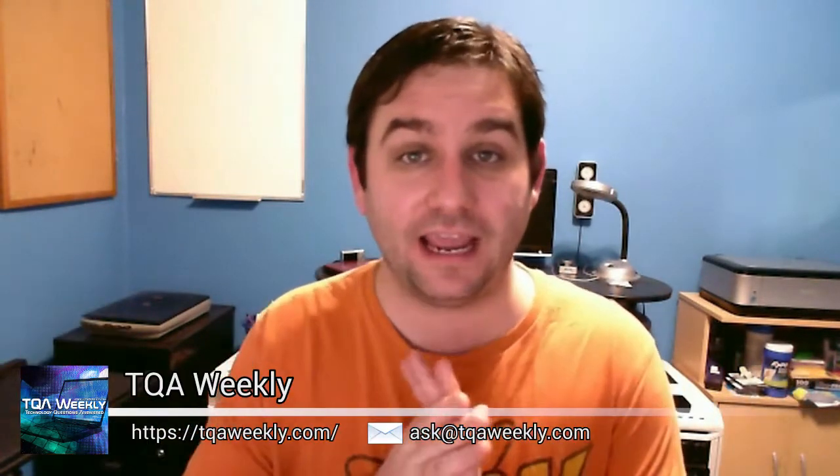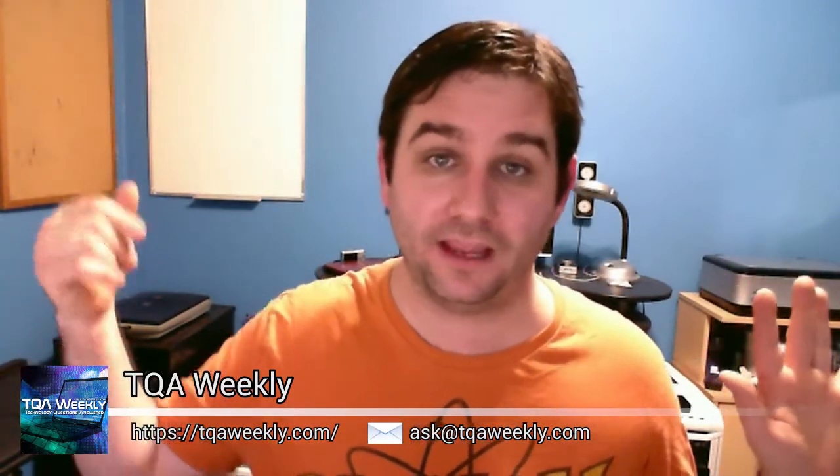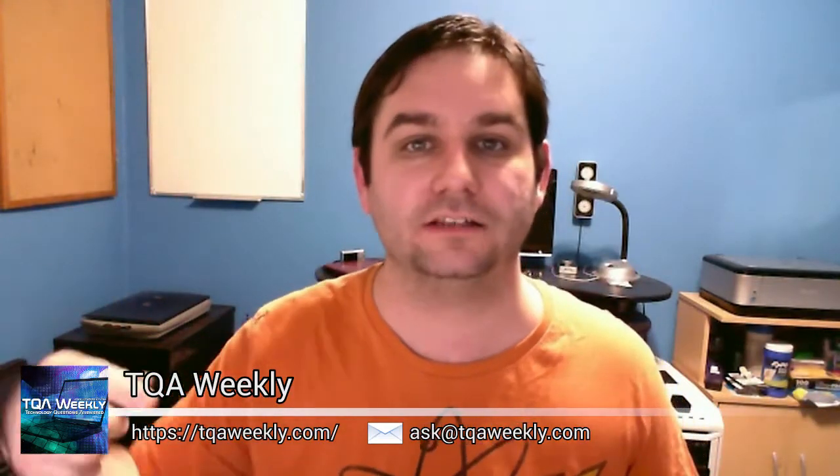So have a great day. Don't forget to comment down below and ask me any questions you want me to answer. You can always email me at ask@tqaweekly.com. Go to my website tqaweekly.com to interact with me and the community there, and you can always find me on Twitter, Facebook, and a whole bunch of other places. Everything is indicated at tqaweekly.com. Have a great day, goodbye, and don't forget to subscribe.